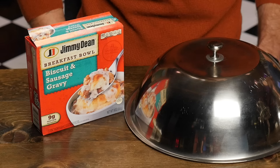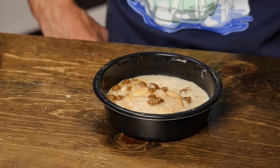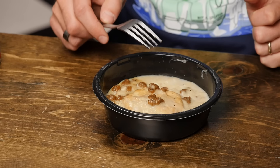Next up, Jimmy Dean's Biscuit and Sausage Gravy Bowl — Jimmy Dean's signature sausage gravy over a hot flaky biscuit. I like hanging with Jimmy. I'm expecting a bowl with a biscuit and gravy and clearly visible sausage. Let's see what we got. I see that biscuit in the middle — it is drowning in a sea of gravy. There's much more gravy in reality than on the box, but are you gonna complain about gravy? The gravy is on top of the biscuit — the order is correct. There's even some sausage on top.